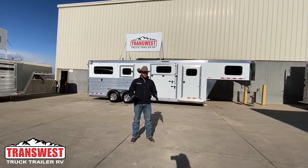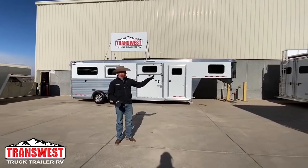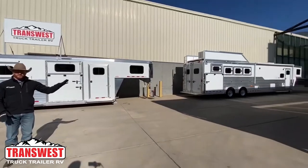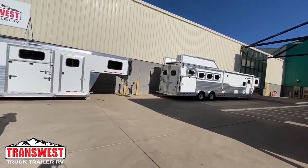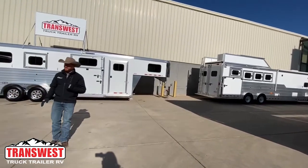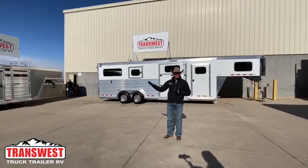Now we're outside of the horse complex in the courtyard where we've got a Cimarron four-horse living quarters with an outlaw on display. We've got a Cimarron two-plus-one with air ride and we've got a Cimarron 28-foot dirty tack stock trailer.